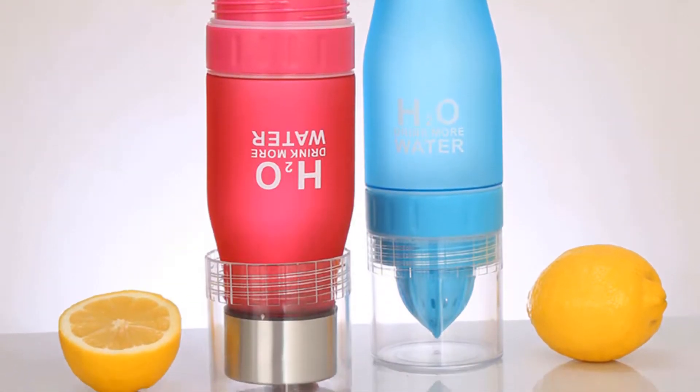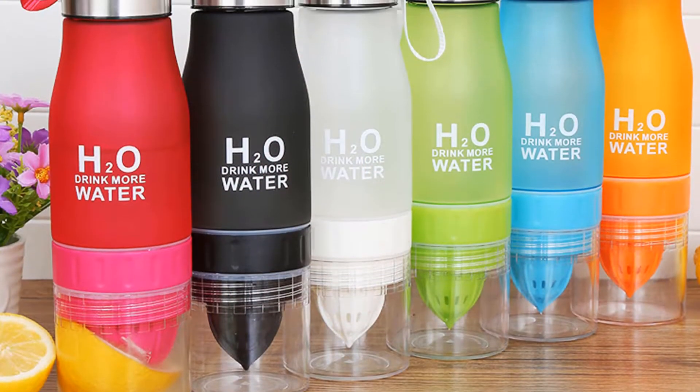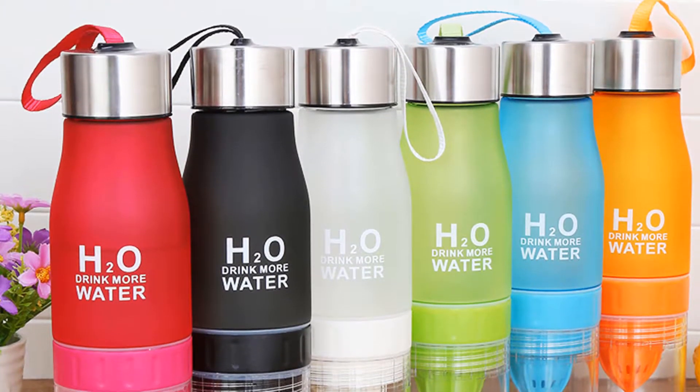It has a fruit infuser lemon juice cup, so you can add the fruit you like and enjoy the healthy and eco-friendly life.